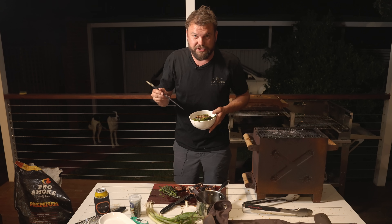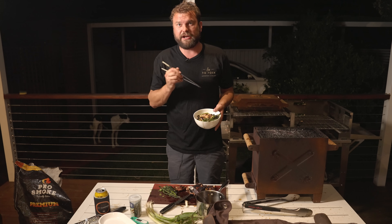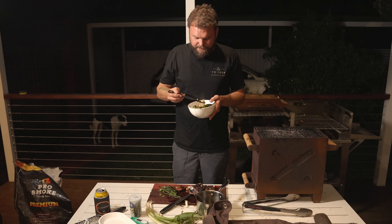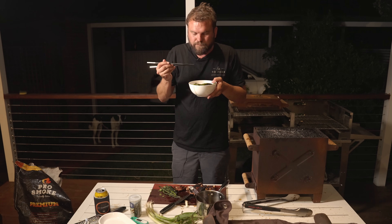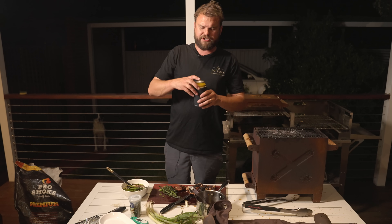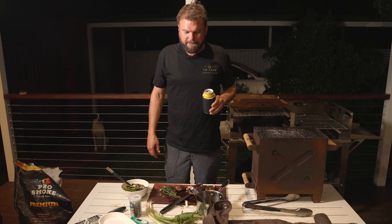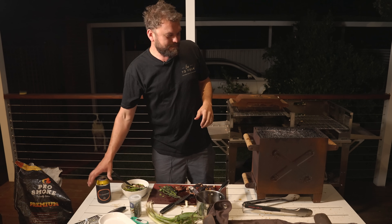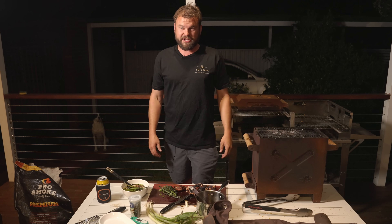I apologize for my previous pork adobo episode where I mentioned chopsticks for a Filipino dish — I know that Thai and Filipino people don't use chopsticks, they use knives, forks, and spoons. Me wanting to was just stupid. The Japanese do though. Don't forget to comment the code word in the episode. Does it go well with beer? Oh, so very well. Thank you so much for watching — let me know what you thought of this series start, and I'll see you in the next one.